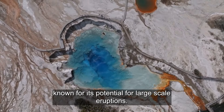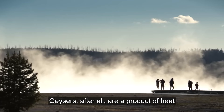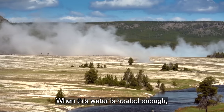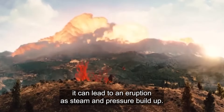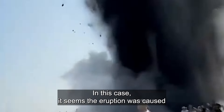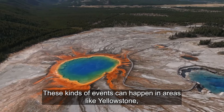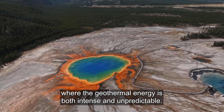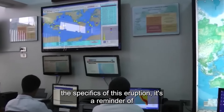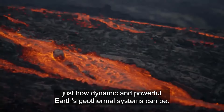While Yellowstone is a massive volcanic hotspot known for its potential for large-scale eruptions, this particular event was more about the park's geothermal nature. Geysers are a product of heat from the Earth's mantle interacting with groundwater. When this water is heated enough, it can lead to an eruption as steam and pressure build up. In this case, the eruption was caused by a sudden release of built-up steam and water. These kinds of events can happen in areas like Yellowstone, where the geothermal energy is both intense and unpredictable. It's a reminder of just how dynamic and powerful Earth's geothermal systems can be.